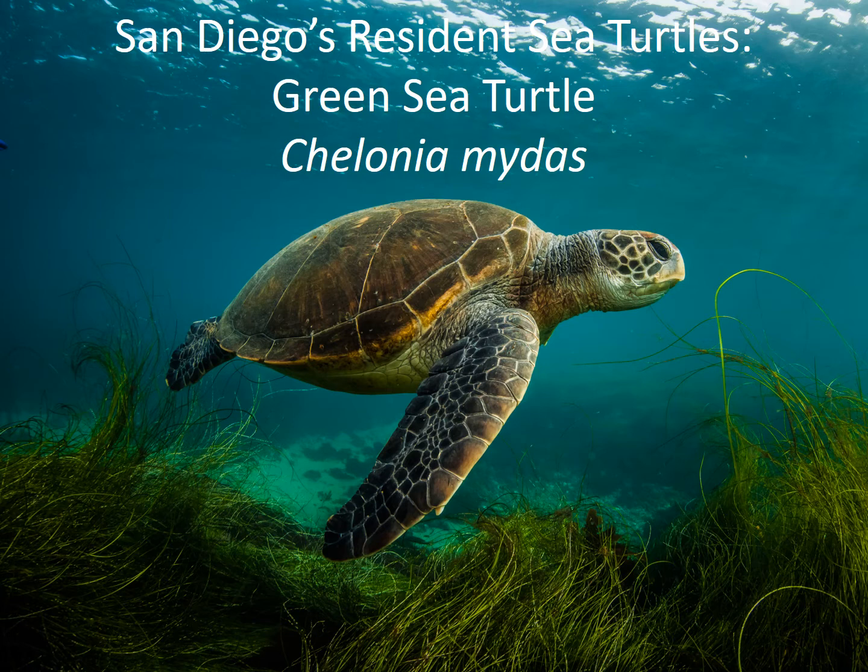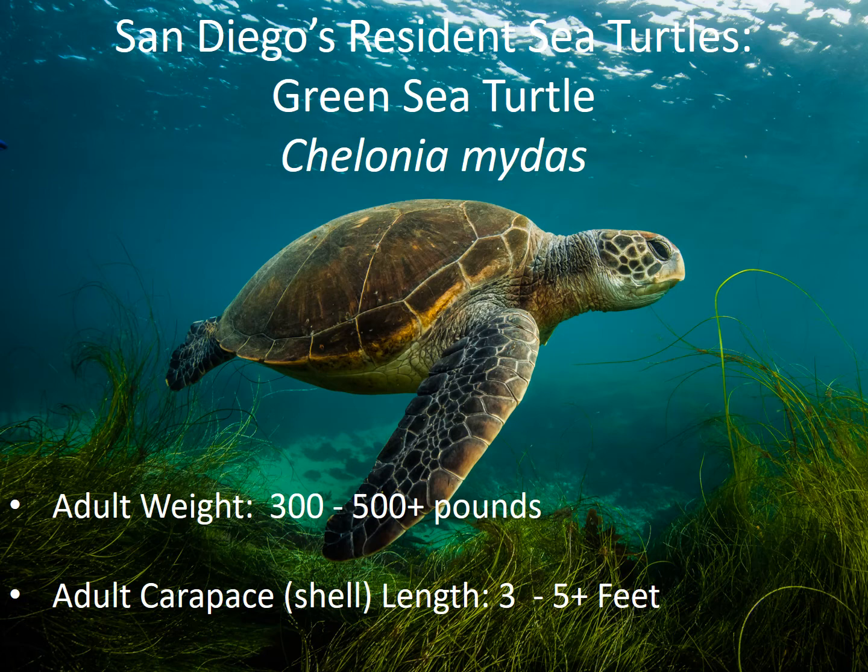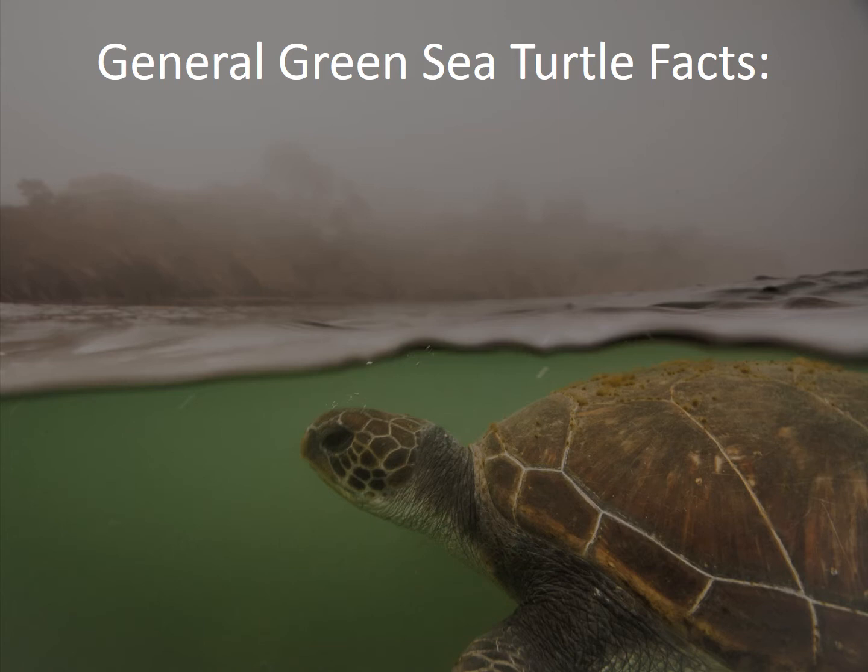Southern California's resident sea turtles are the green sea turtle, Chelonia mydas, and this photograph was actually taken in La Jolla in San Diego. Their adult weight is three to five hundred pounds, making them the largest of the hard shell turtles, and their adult carapace or shell length is between three and over five feet.